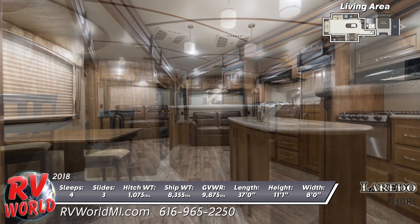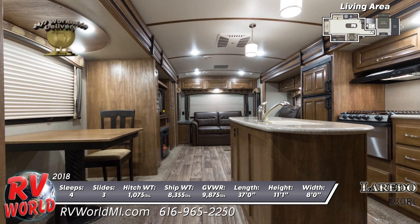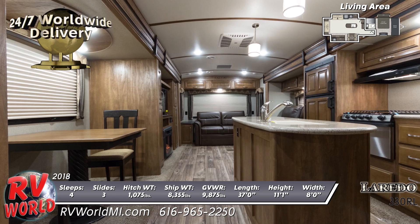In the kitchen you'll find solid surface countertops, complete appliances, a large pantry with shelves, and a trash can drawer.